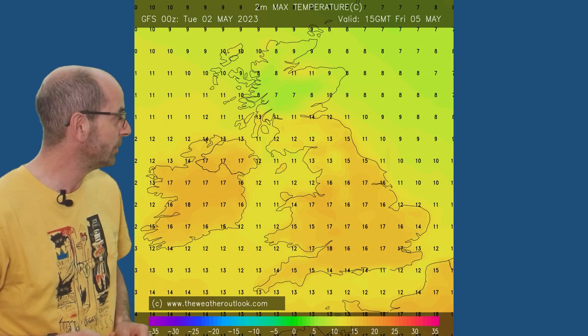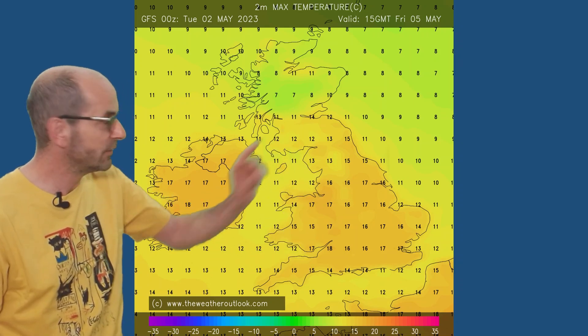Friday afternoon maximums are now a little bit higher — 16s, 17s, 18s — cooler there still in Scotland. If the sun shines, it will actually feel quite warm, but nothing exceptional.